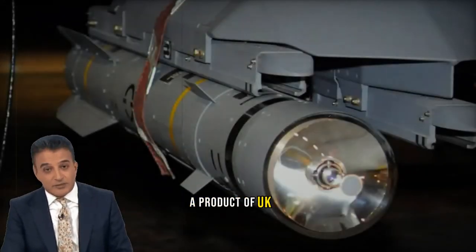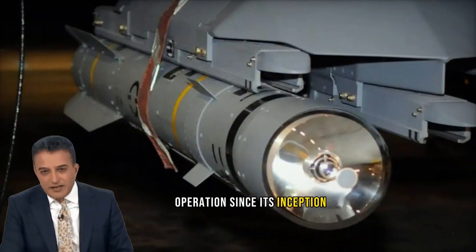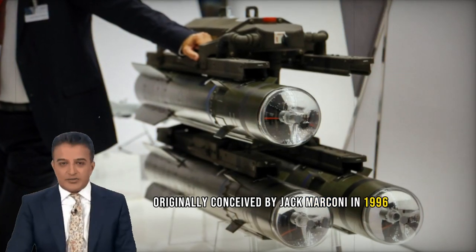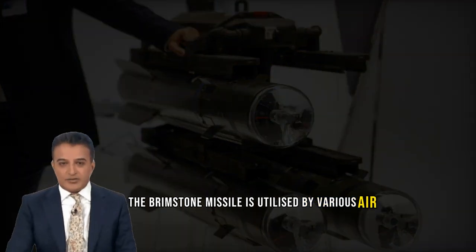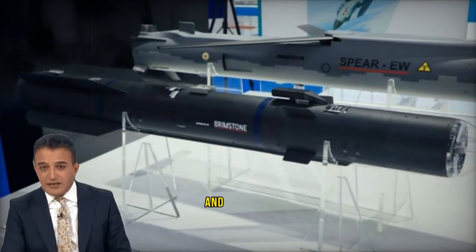The Brimstone missile, a product of UK manufacturing, has played a pivotal role in military operations since its inception in 2005. Originally conceived by BAE Systems in 1996 and manufactured by MBDA UK in Henlow, the Brimstone missile is utilized by various air forces, including the Royal Air Force, the Royal Saudi Air Force, and the German Air Force.